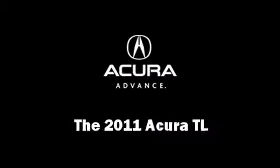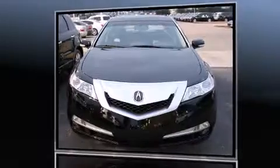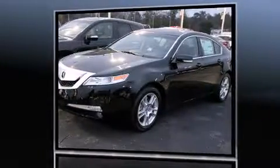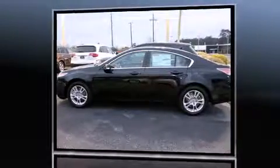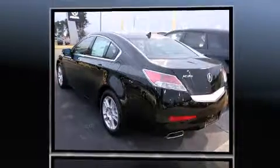Come test drive this 2011 Acura TL. This four-door, five-passenger sedan provides a satisfying ride for all passengers. Smooth gear shifts are achieved thanks to the refined six-cylinder engine, and for added security, dynamic stability control supplements the drivetrain.